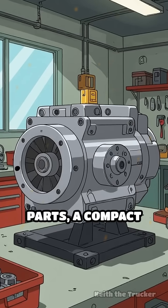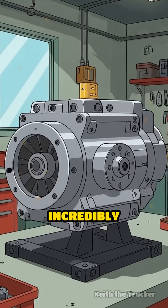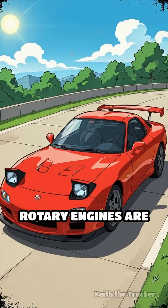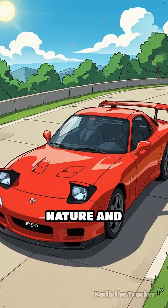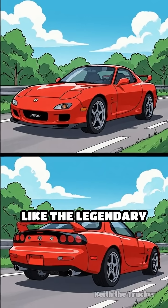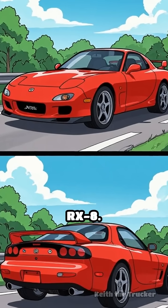The result? Fewer moving parts, a compact size, and an incredibly smooth operation with less vibration than traditional engines. Rotary engines are prized for their high-revving nature and lightweight construction, making them ideal for sports cars like the legendary Mazda RX-7 and RX-8.